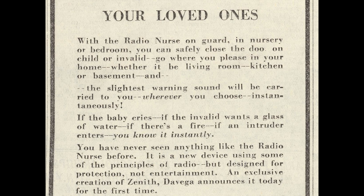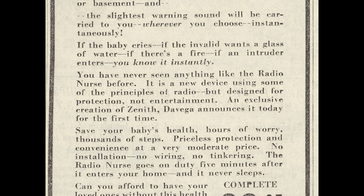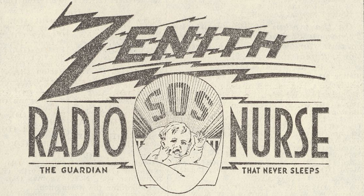In 1932, the kidnapping and murder of Charles Lindbergh's son shocked the nation and caused a media storm. The result was a rise in parental concern for their children's safety. Zenith's co-founder and president Eugene F. McDonald Jr. developed the monitor to look after his daughter while on the family's yacht.